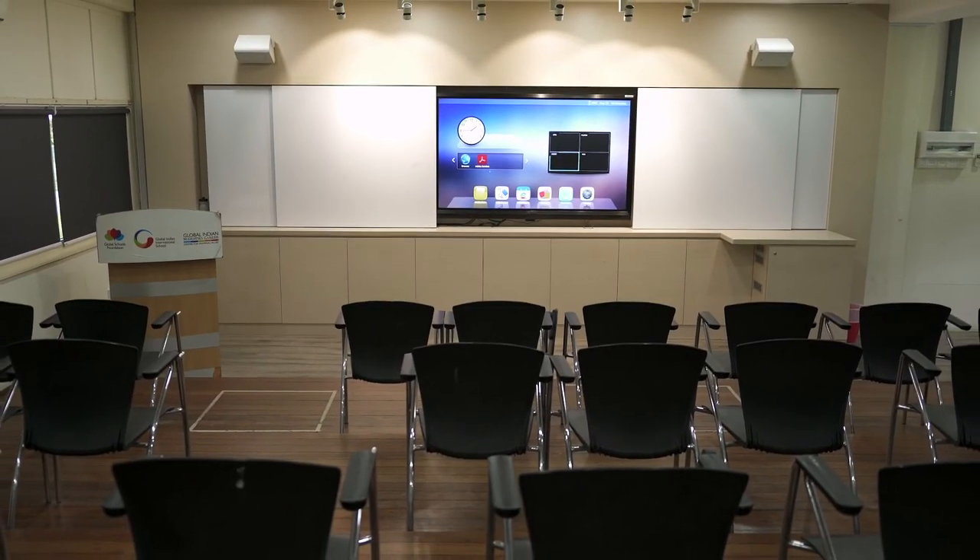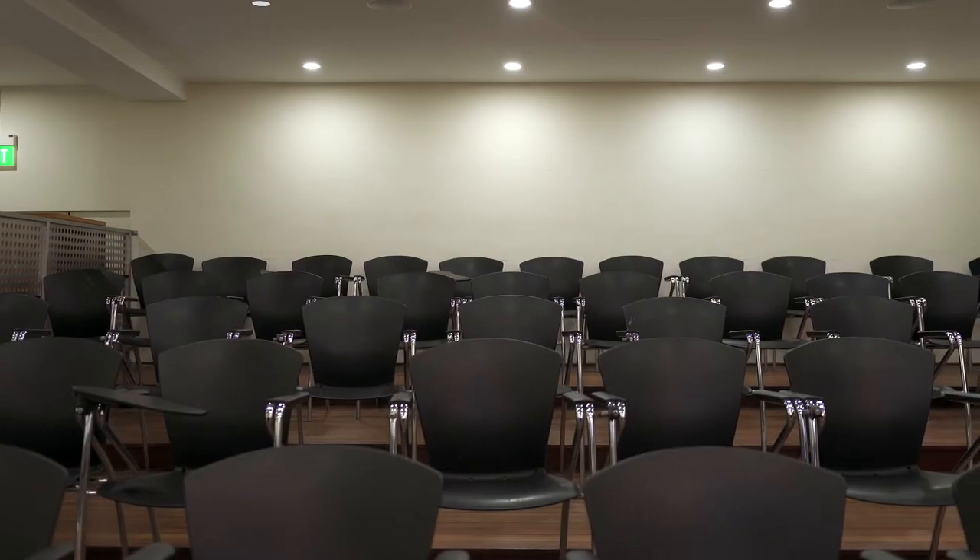The audio-visual room is a dedicated space for seminars and presentations where students from more than one classroom can come together to collaborate. It is very well equipped and can seat up to 50 students at a time.